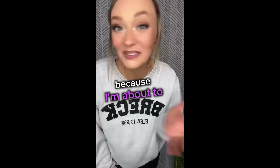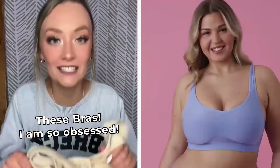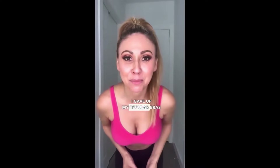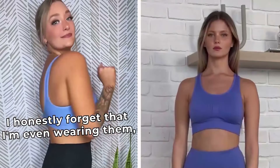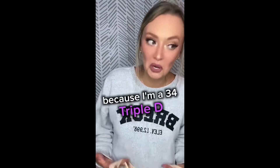Are you ready for me to change your life? Because I'm about to. If you hate wearing bras, then you're going to want to listen up. I'm a 36B and I have tried so many bras. These bras — I am so obsessed. Ten years ago I gave up my regular bras and started wearing sports bras as my everyday bras, until Under Outfit bras. I'm a 34 Triple D.